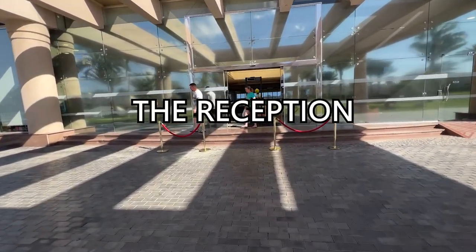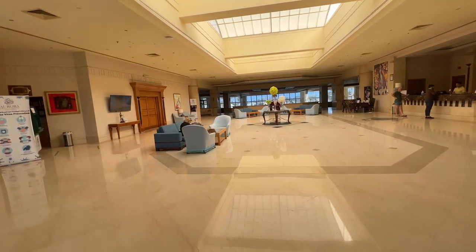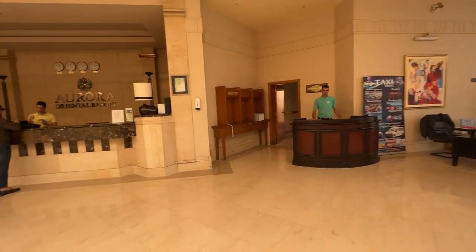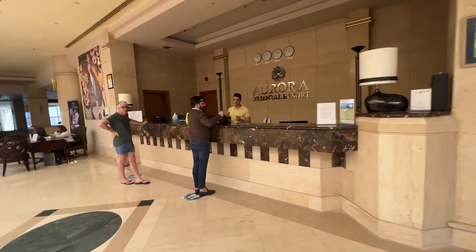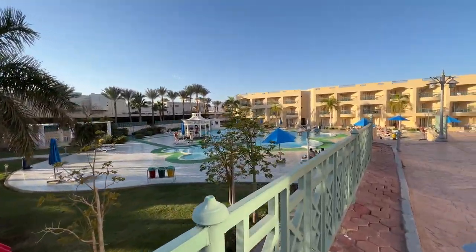As you enter the hotel you'll find yourself in a spacious lobby with a reception desk that's both clean and efficient. The staff here speak English so checking in should be a breeze. To the left of the entrance you'll find a building with guest rooms, and on the right side a swimming pool.